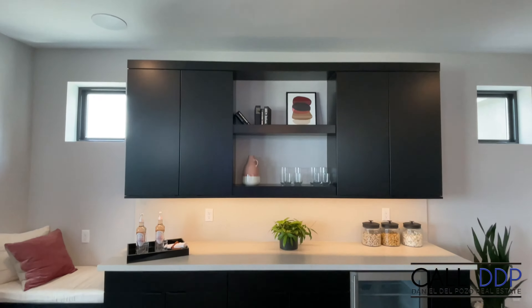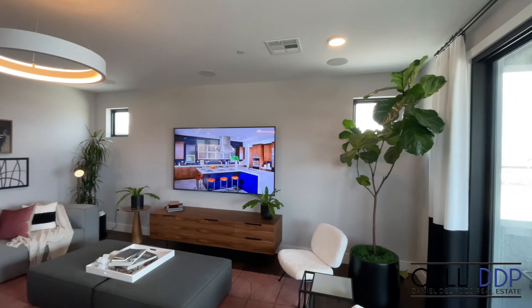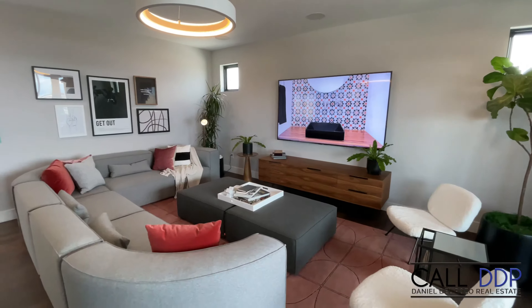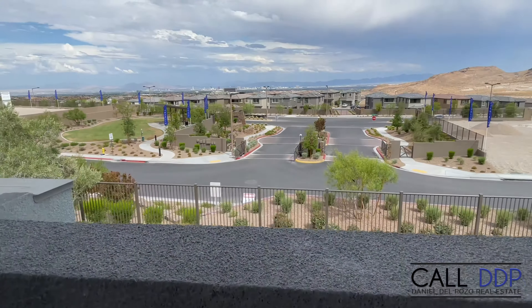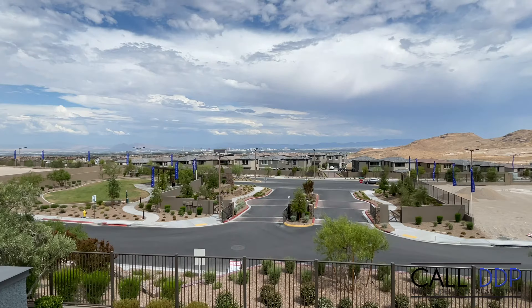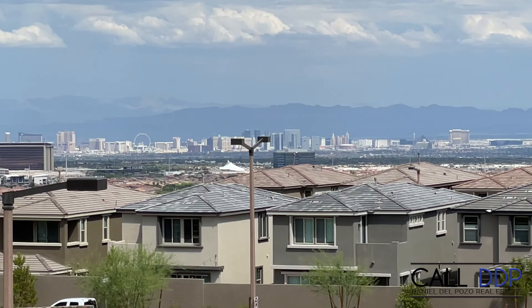Upstairs is just as beautiful as downstairs. The loft is sectioned with a bar area as an option, as well as audio — so this could be a theater room or hangout space. These are stacked doors leading out to a beautiful entertainer's balcony. In this particular home we do have a view of the strip, and this is a premium lot at this property.